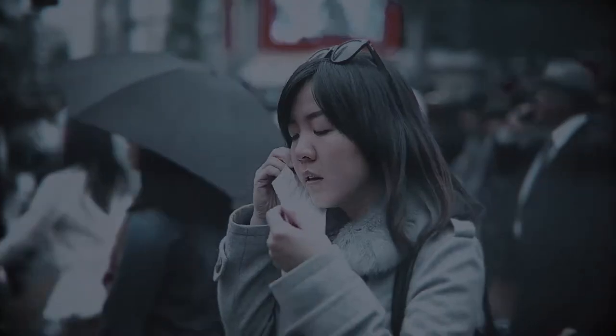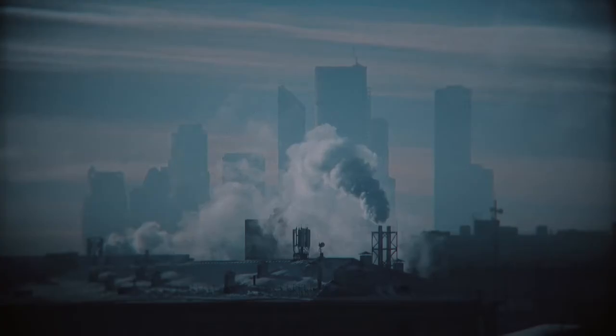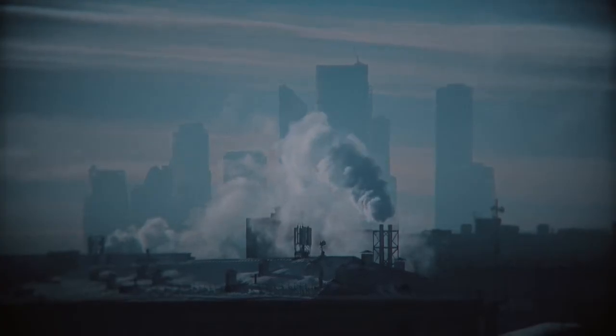More than 90% of the world population breathes air that does not meet international quality standards. Every time I think about this, my heart breaks. I feel too many people cannot breathe clean air.